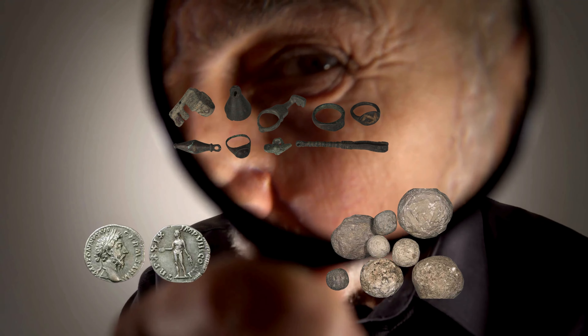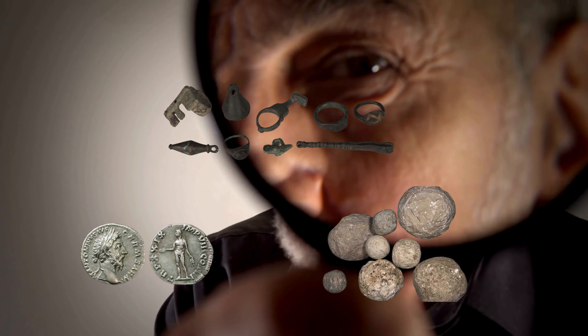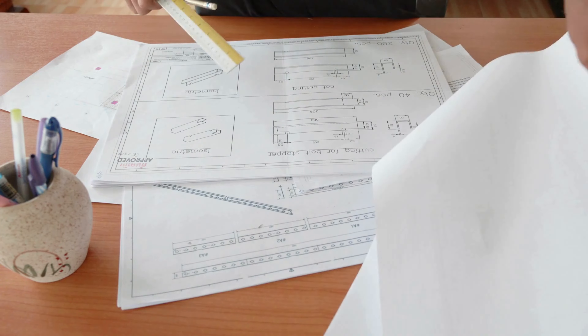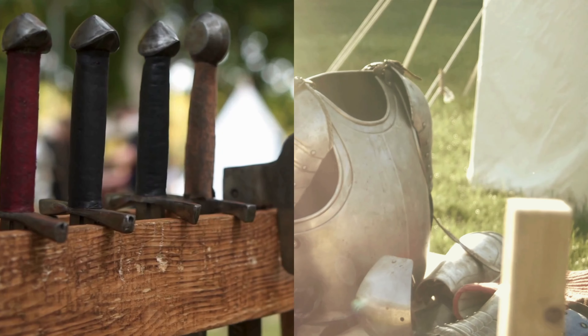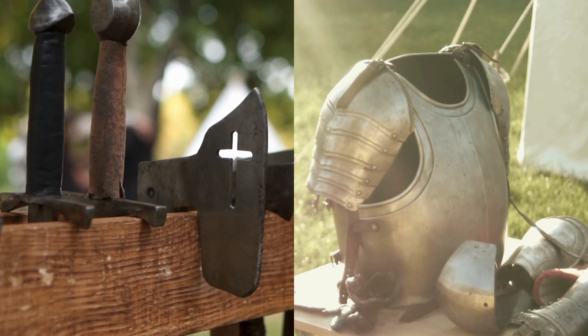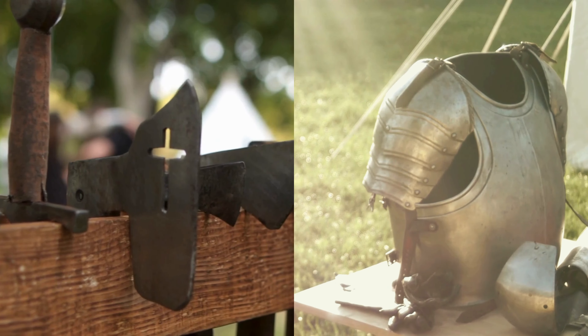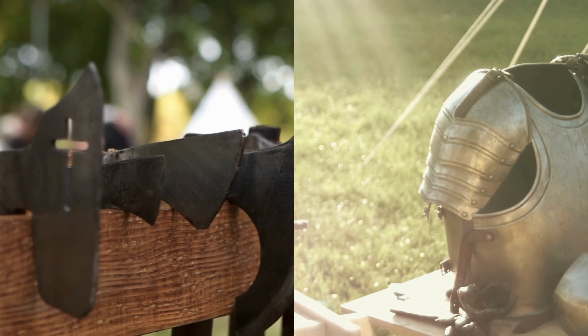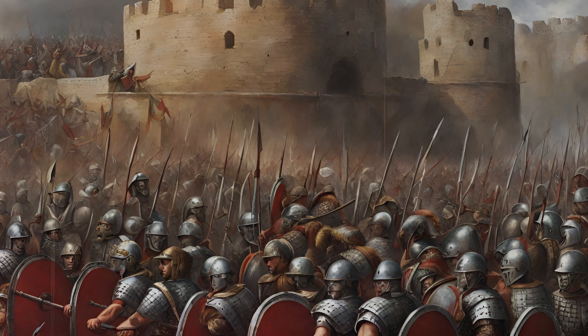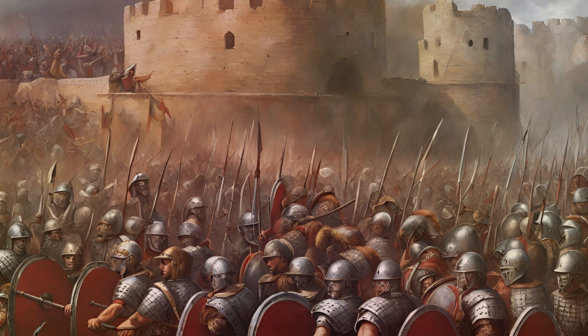The discovery of ballista parts, often alongside other Roman military artifacts, underscores the Empire's emphasis on integrating engineering marvels into their warfare tactics. The Ballista's archaeological presence serves not only as evidence of Roman military strategy, but also as a testament to their ingenuity in weapon design, setting a standard in siege warfare that influenced generations to come.